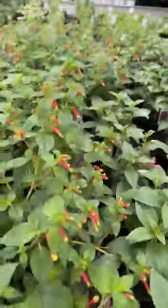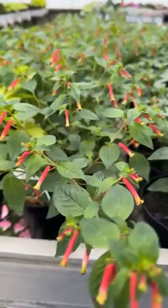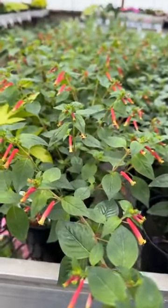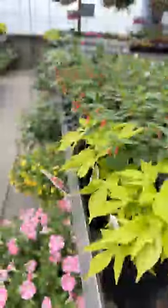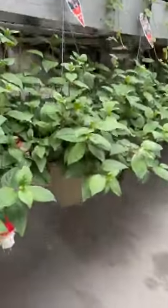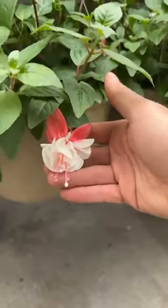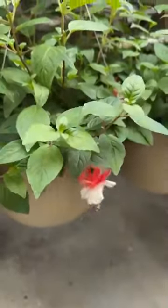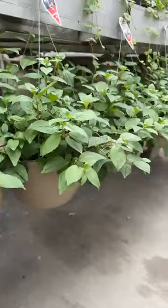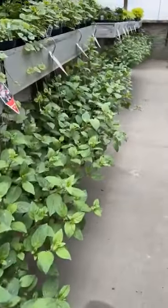Similar in looks is the Cuphea. This is one of the number one flowers that hummingbirds love. And one of the other number one hummingbird flowers is, of course, the fuchsias. They're finally blooming. Fuchsias are slower growing, so you've got to give them time. They look fabulous — they're really branching out and filling out, though they are a little bit slower growing.